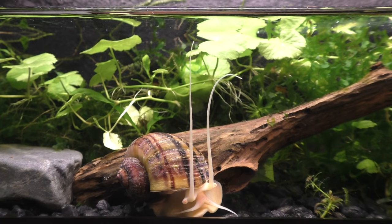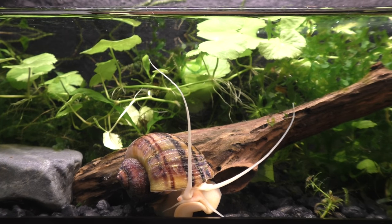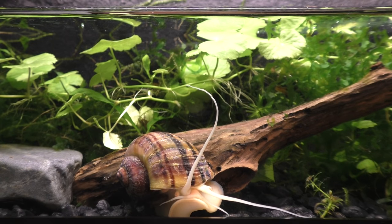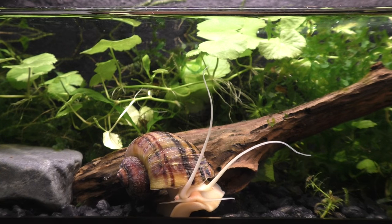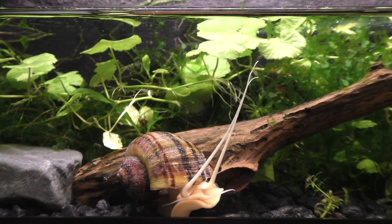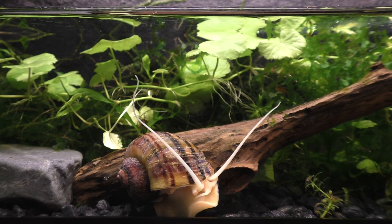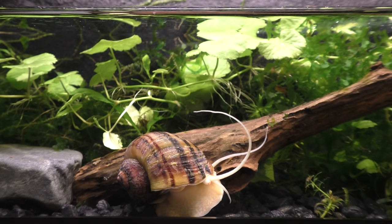This odd-looking creature is known as the mystery snail. It is a freshwater species that is native to South America, Central America, the West Indies, and the southeastern United States. They typically inhabit a wide range of freshwater ecosystems, ranging from swamps and ponds to ditches, rivers, and lakes. However, they prefer slow-moving water.